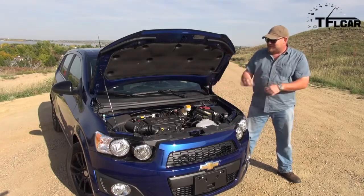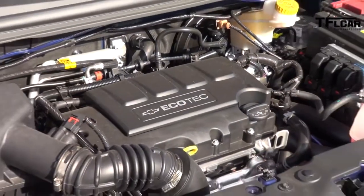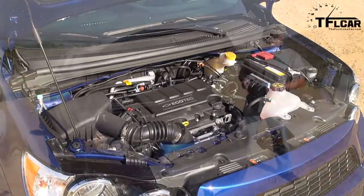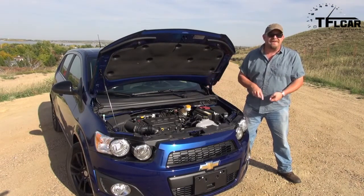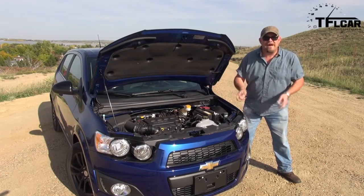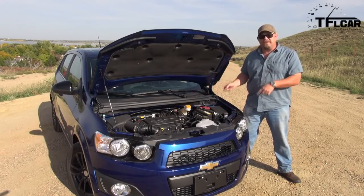Ain't it cute? That's a little 1.4 liter four-cylinder engine. It's turbocharged and it puts out 138 horsepower, but more importantly, 148 pound-feet of torque. What's cool about it is they have another engine for this — the base model — which is larger. It's a 1.8 liter, but it's normally aspirated. It has the same output for horsepower, but only puts out 125 pound-feet of torque. So this is a torquey little number, and it's hooked up to a six-speed manual transmission.